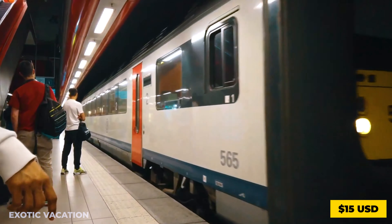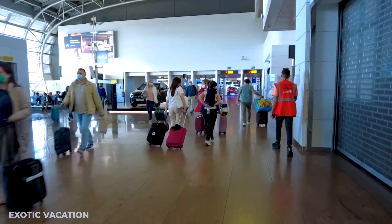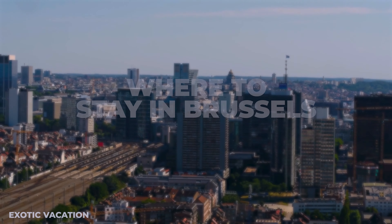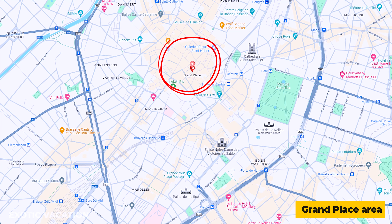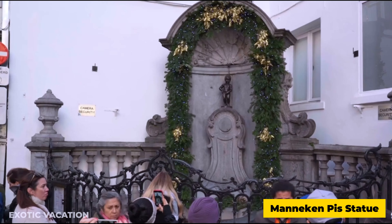Brussels Airport (BRU) serves as your gateway to adventure. Upon arrival, head to the train station located beneath the terminal for a quick 20-minute ride to the city center, costing approximately $15 USD. For a seamless experience, download the Brussels Airport app for real-time updates on flights, airport navigation, and transportation options.